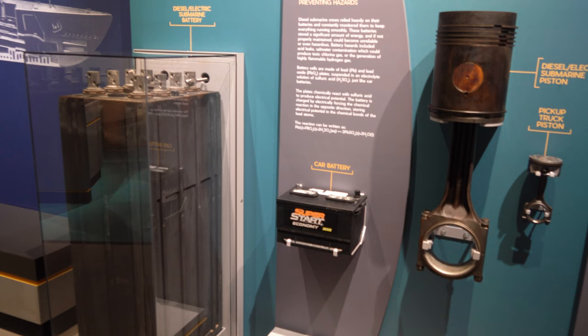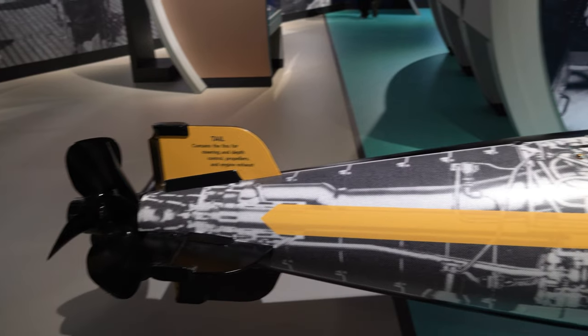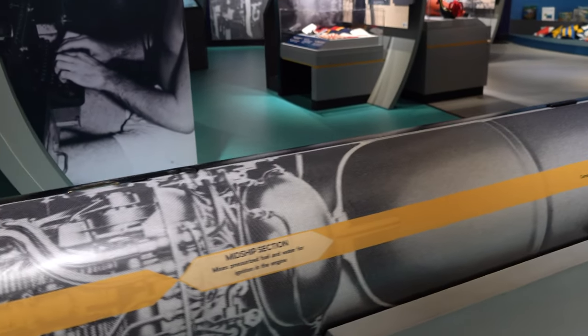In my previous existence I worked as an electrical engineer, so anything electrical I find interesting, like these ginormous batteries that power the sub when it's underwater. I was also fascinated by the see-through view of the mark-14 torpedo.